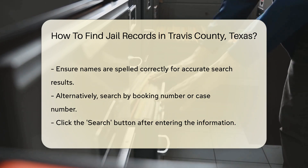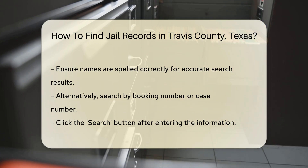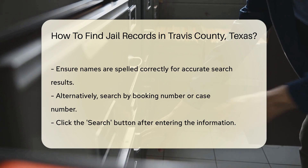The search results will display a list of inmates matching your criteria. Click on the inmate's name to view detailed jail records. This includes booking date, charges, and bond information.